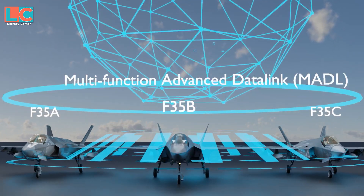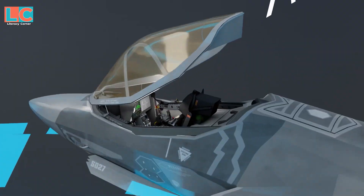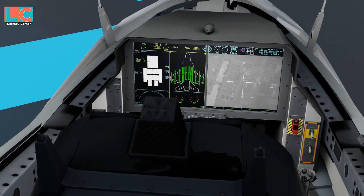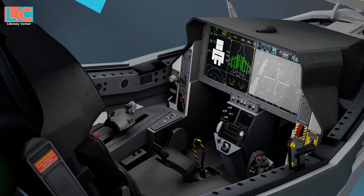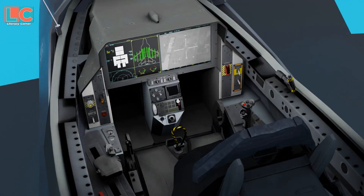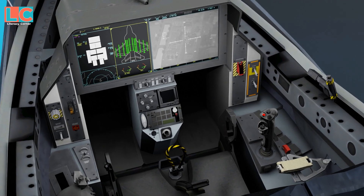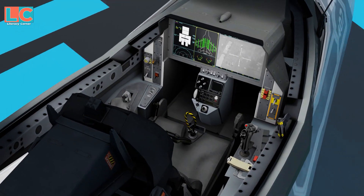It's not just sensors that are connected — the F-35 fighters are also connected to one another. Thanks to the Multifunction Advanced Data Link, what one F-35 sees, the other F-35s also see. So if one sensor of an F-35 gets compromised, it can still tap the sensors of the other F-35s.